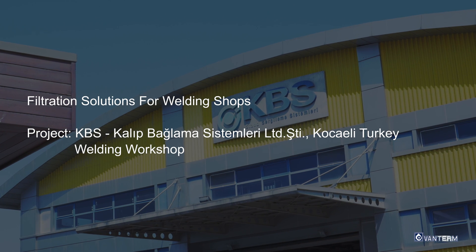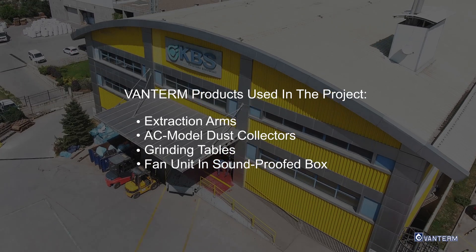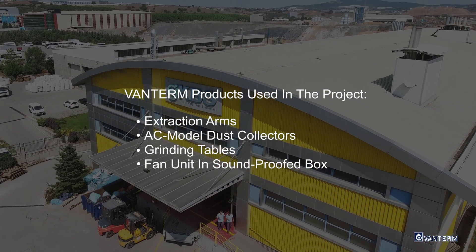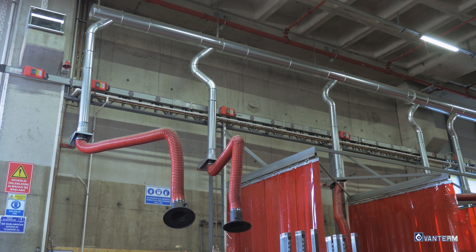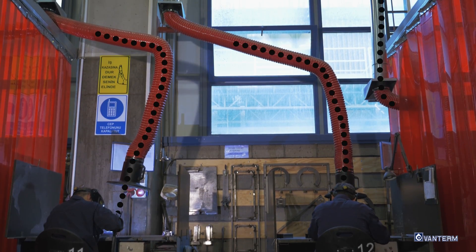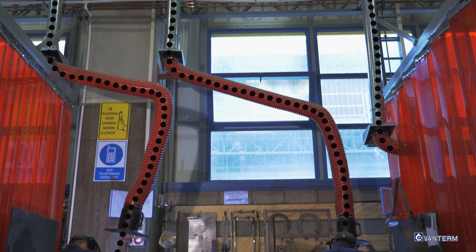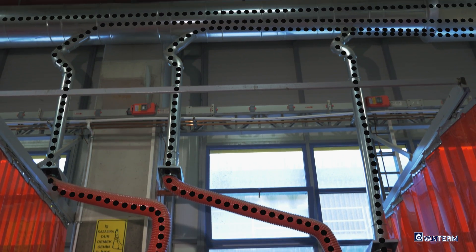Filtration solutions for welding shops. KBS company in Kojeli, Turkey. Welding fumes and smoke are captured with flexible extraction arms. Vanturm extraction arms are constructed with flame retardant flexible hose and aluminum hood, which provides a long lifetime in tough welding environments.